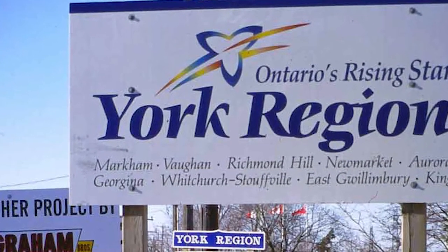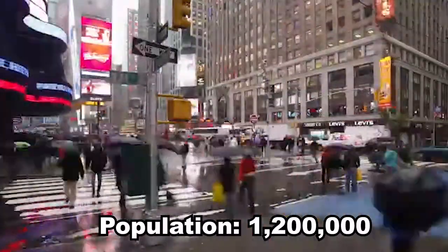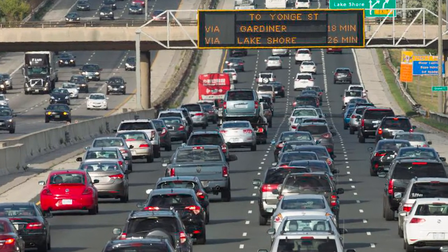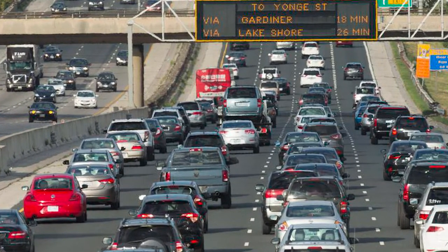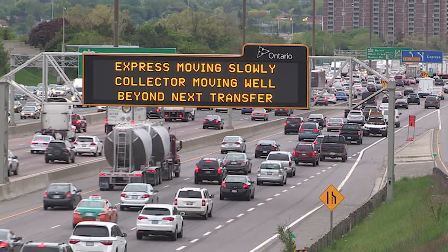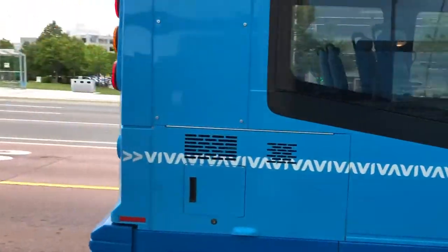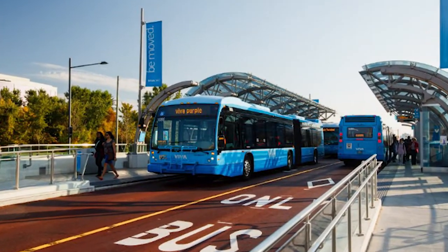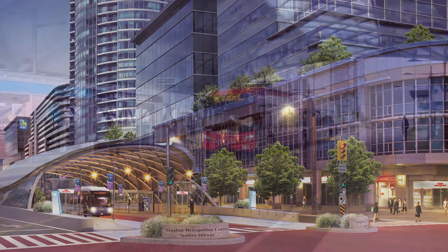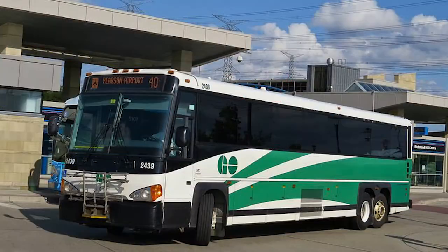The Regional Municipality of York in the Greater Toronto Area is home to about 1.2 million people. However, like many other parts of the GTA, traffic congestion is very much a problem, especially on major highways. Because of this, Viva is a fast and convenient way to get around York Region, while also providing connections to transit systems in North Toronto, Brampton, and GO Transit.